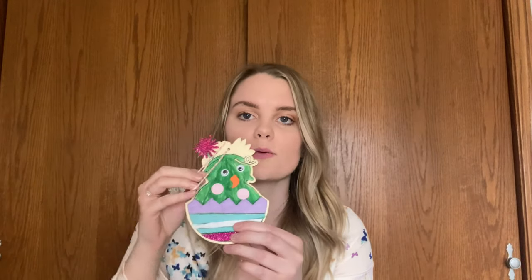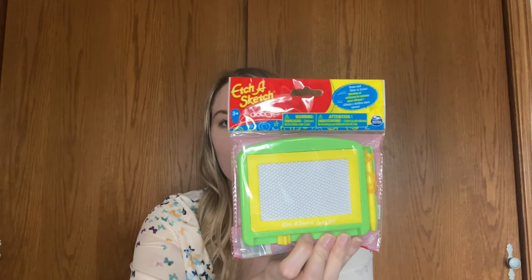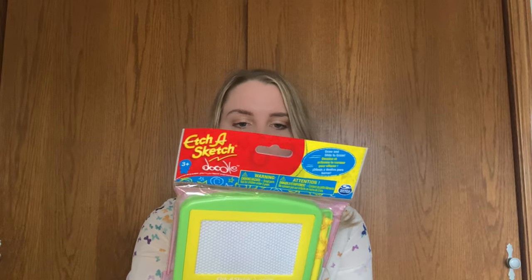Another thing we really like is crafts. I got this at the Michael's Easter section — I believe it was under $2. We did it a little before Easter, and we had stickers, markers, little eyes, and things like that. It's super cute and we love doing these little crafty things. I also got a little Etch-A-Sketch. I thought it would be good to bring on the way to the zoo or something over the summer. It was just a dollar at Target in the dollar section.